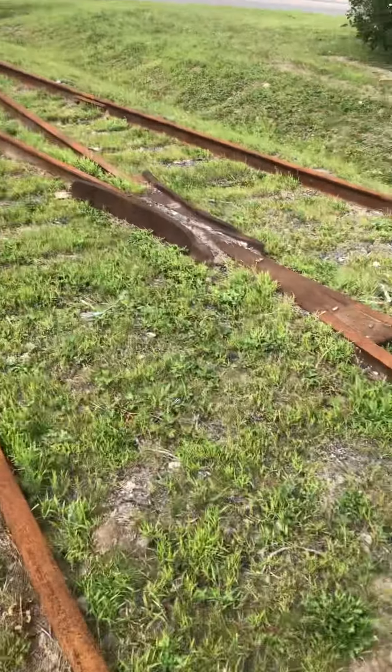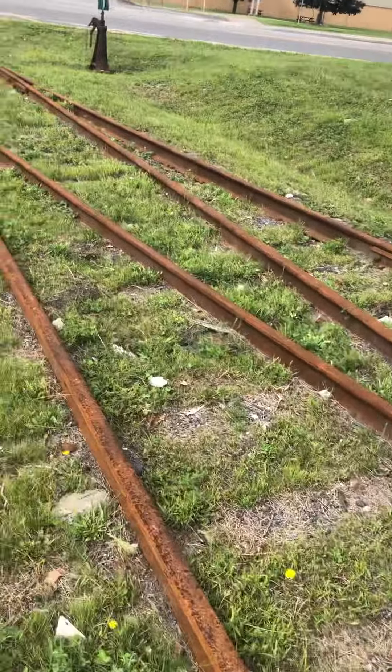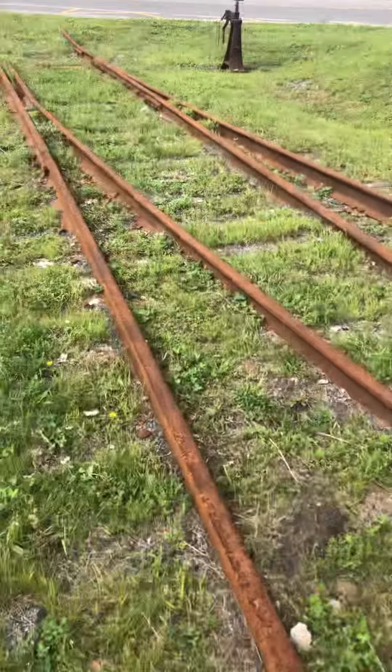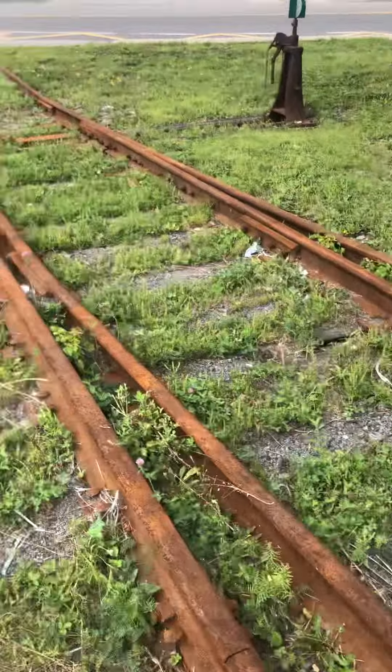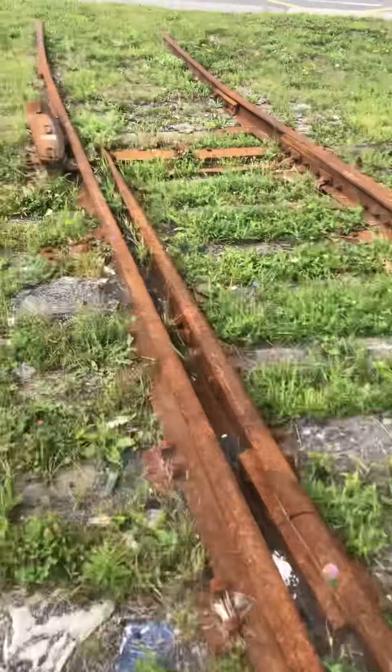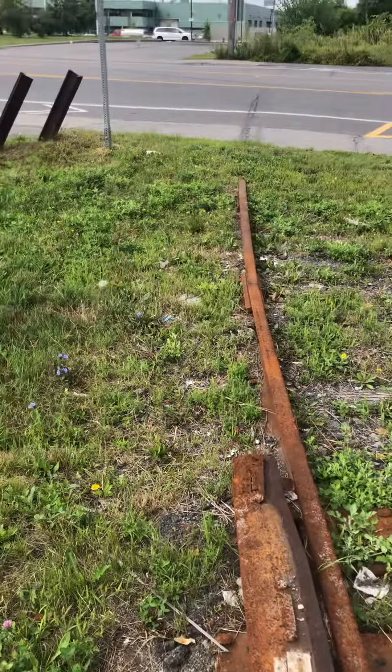There's a lot of abandoned rails here in Lachine. I found some earlier next to Leger. I tried to record them, but I set my cell phone to picture instead of video. I'm going to come back another day and film that. Okay? Over and out.